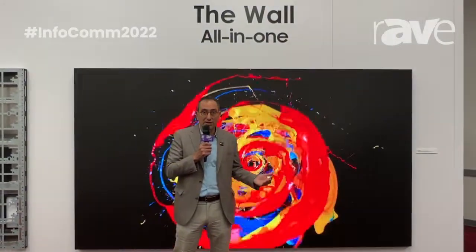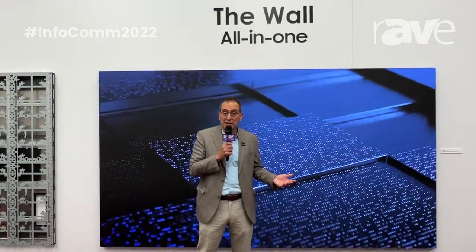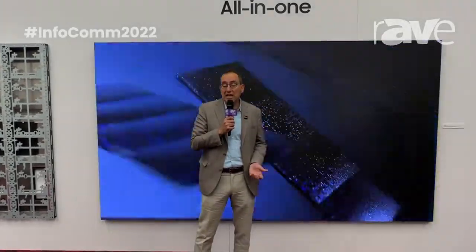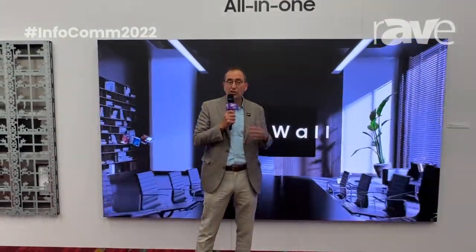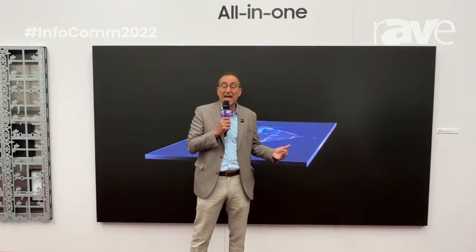Today, we're now adding a new SKU — a streamlined version of The Wall called The Wall All-in-One. This is a perfect product for those of you who may have been using our legacy LCD-based video walls, a 2x2 or 3x3, and want to upgrade for an enhanced viewing experience. The Wall All-in-One comes in two flavors: it can be 110-inch at 4K or 220-inch at 8K.